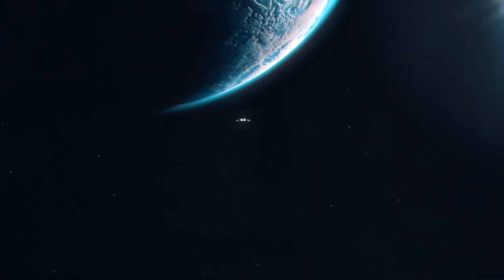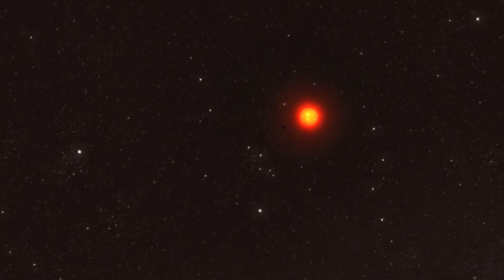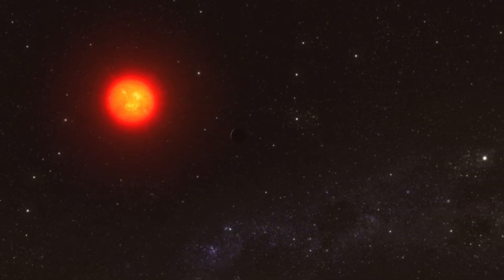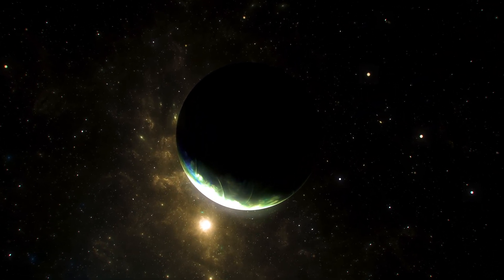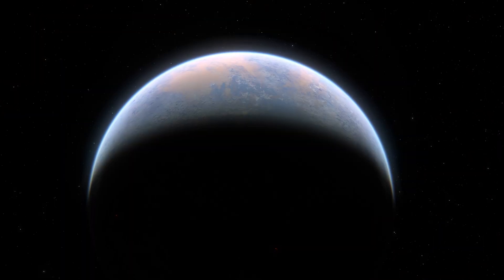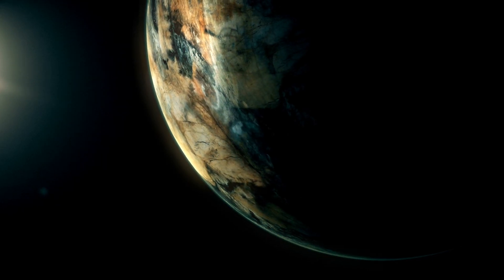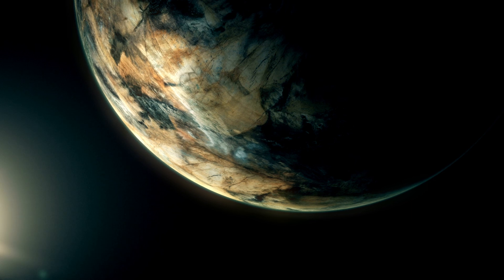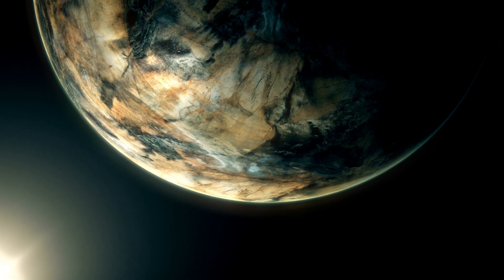While Proxima B's lights grab our attention, its neighbor Proxima C could hold even more surprises. The potential for an atmosphere on Proxima B is a game-changer — without it, the planet would be little more than a lifeless rock, unable to shield its surface from solar flares or support stable temperatures. But if an atmosphere exists, it could act as a buffer against radiation. Recent discoveries suggest this system might be more complex than we thought, with multiple planets potentially offering diverse conditions for life. Could Proxima B and C be part of a mini-solar system teeming with possibilities?